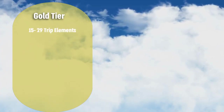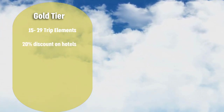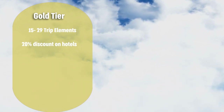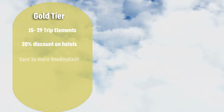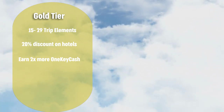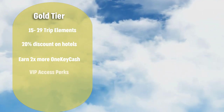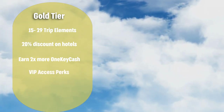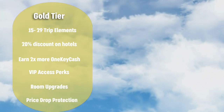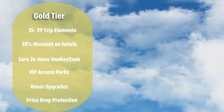Once you've booked 15 trip elements you'll unlock the gold status tier. At this level you'll be saving 20% or more on gold member prices on over 10,000 hotels worldwide. You can also earn two times more on One Key cash on stays at VIP access properties on Expedia and Hotels.com. Additional perks include getting available room upgrades at VIP access properties and enjoying price drop protection at no extra cost on eligible flight bookings made on the Expedia app.